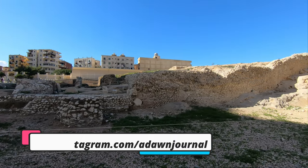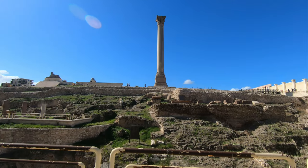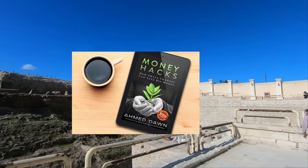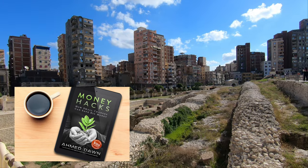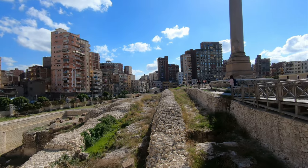Underneath the column lies the ruins of the Temple of Serapis, now badly damaged. Serapis was the hybrid Greek and Egyptian god of Alexandria. Pompey's Pillar on top is the only ancient monument surviving whole and standing in Alexandria today.